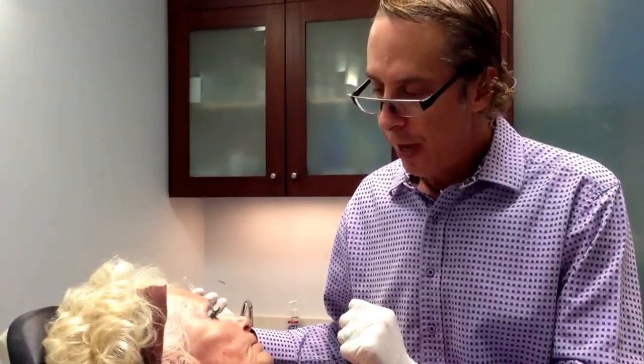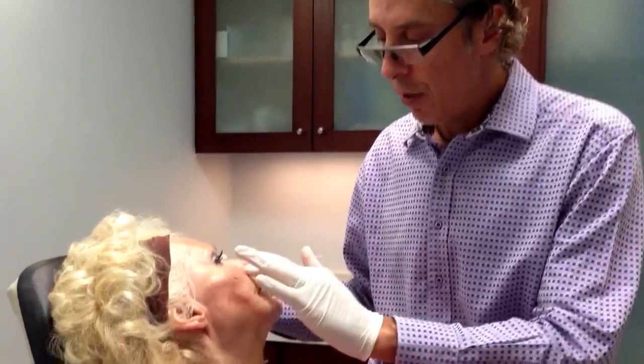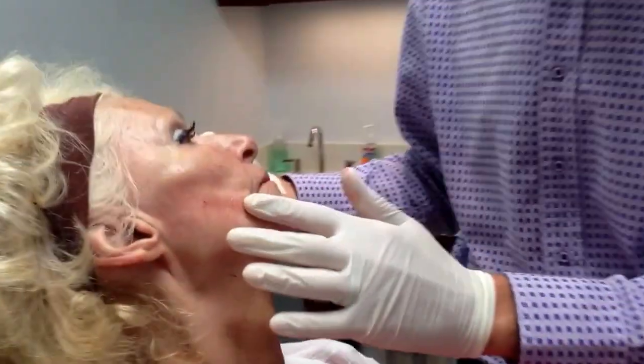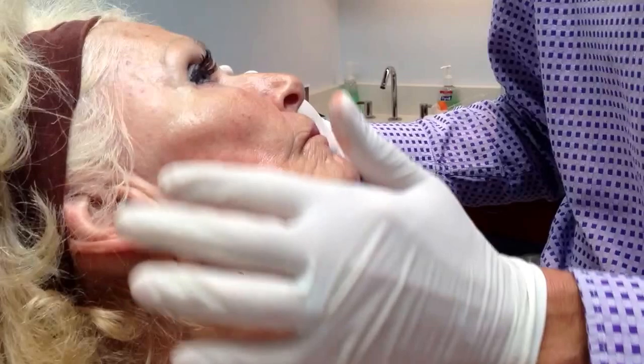It's part four of the liquid facelift, and we've already done the temples, the tear trough, the cheek, the buccal area. Now we're doing the preauricular fat pad area.